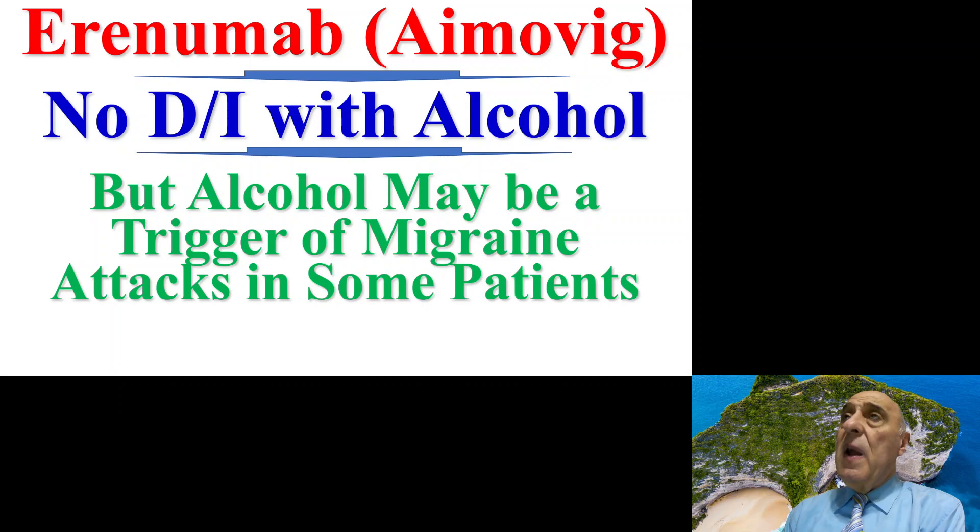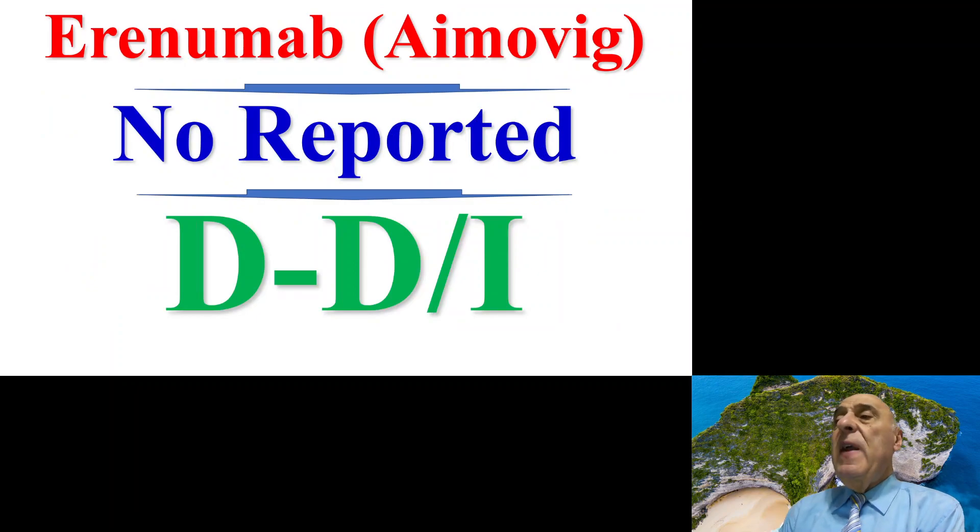Aimovig does not interact with alcohol, but alcohol is not recommended for patients suffering from migraine because it could be one of the triggers for a migraine attack. Also, Aimovig so far does not interact with other medications — it is a new medication and we do not have reports about drug-drug interactions with Aimovig.